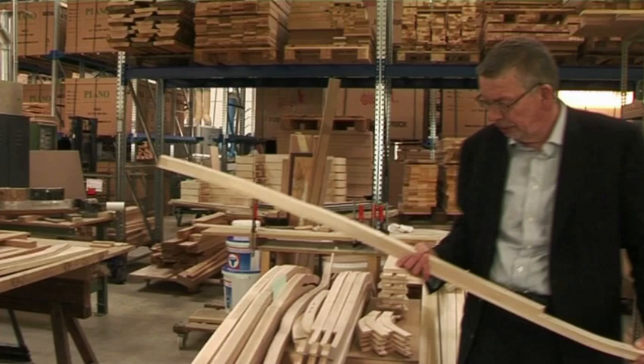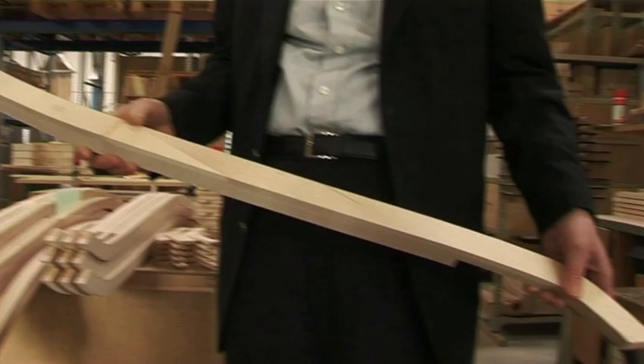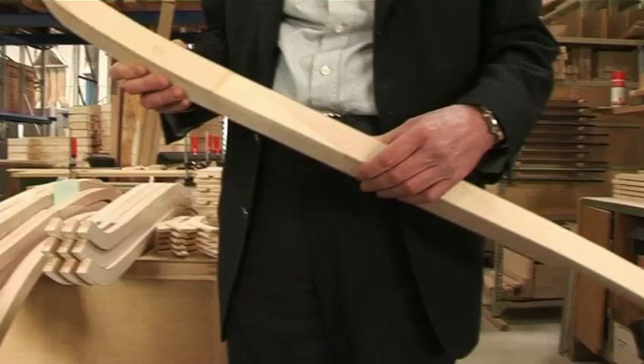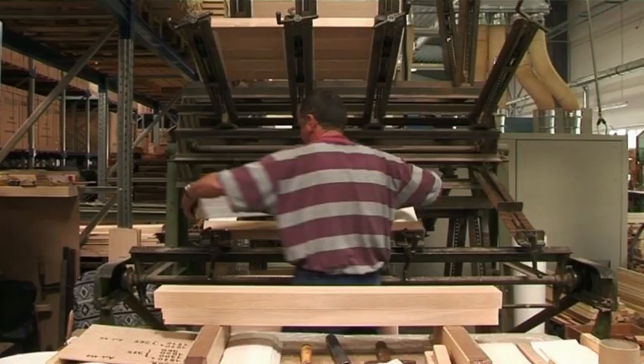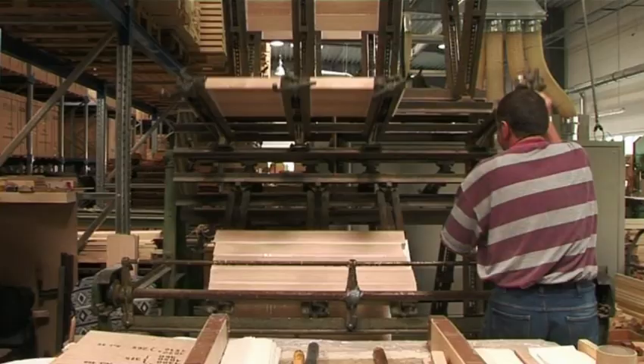Another piano part, very important for the tone, is the so-called bridge. In this case, the red beech body and hornbeam cap. This material in solid wood guarantees the best transfer of vibrations to the soundboard through the bridge, enabling all partials and elements of tone color to emerge, allowing the piano to sing.